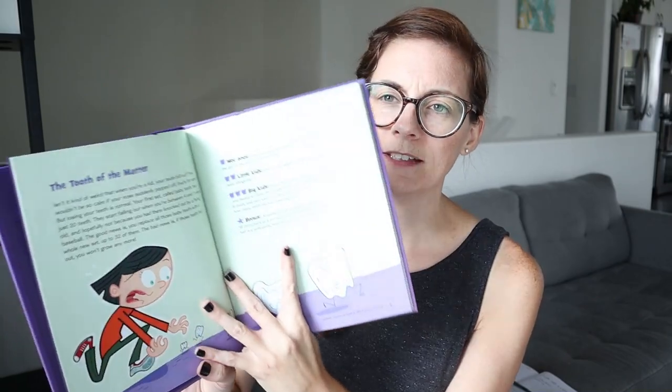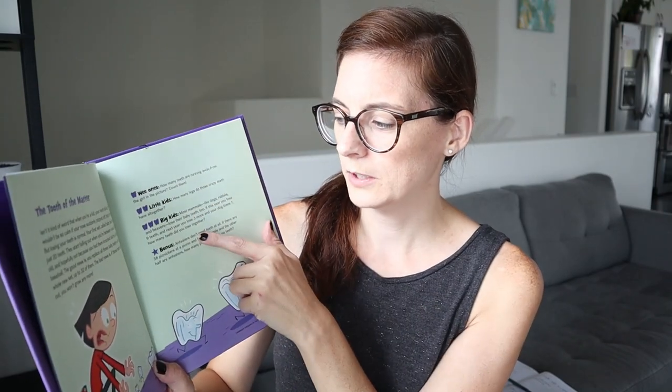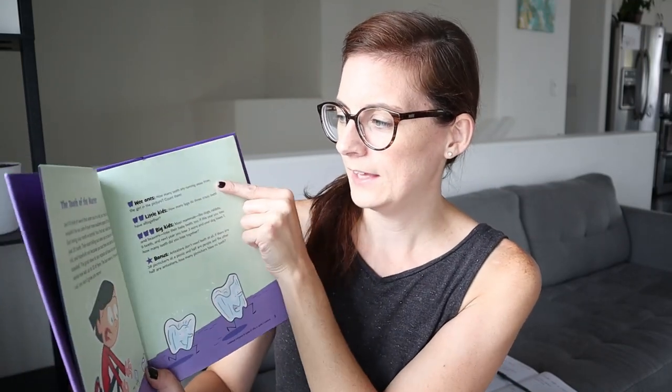These next two kind of go together. This is 'Bedtime Math' — we've gotten it from the library many times and finally just bought this one. It comes with a funny little story and then three different questions plus a bonus, depending on the level of your kid. You read the story and then for 'wee ones' the question might be 'how many teeth are running away from the girl?' — just counting. For 'little kids' it's 'how many legs do those crazy teeth have altogether?' — so you could multiply or just count.